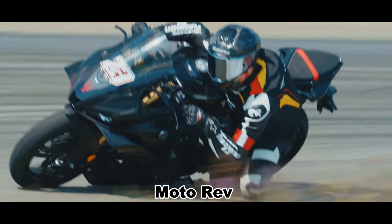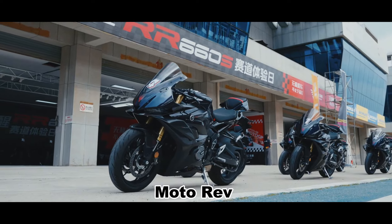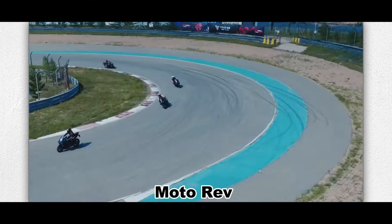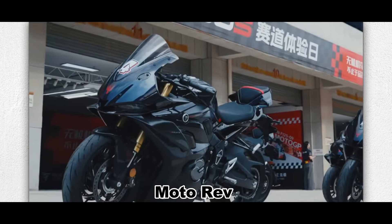In summary, the Vogue RR660S is a worthy contender in the mid-displacement sport bike segment. Whether you're tearing up the track or cruising the streets, this motorcycle combines style, performance, and practicality. Do you like this bike? Tell us in the comments. Thanks for watching.